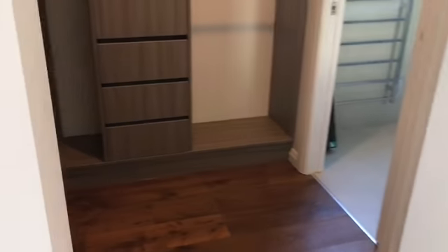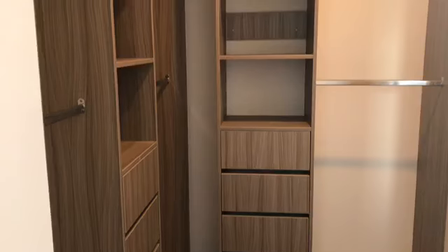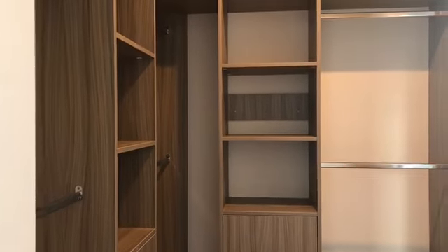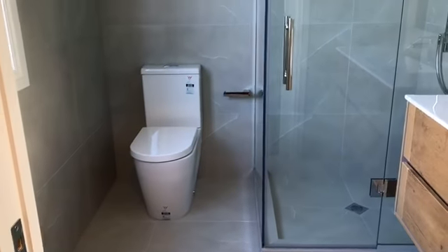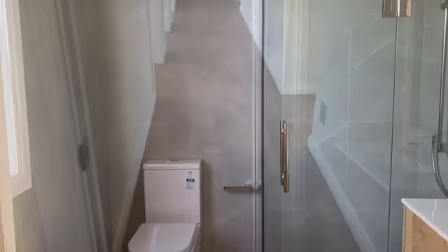Large, large room, through to a walk-in wardrobe of a great size, and then on to the en suite with a toilet, vanity, and shower.